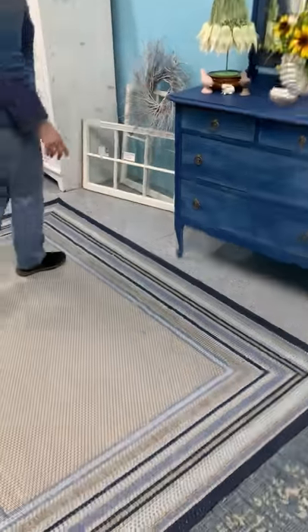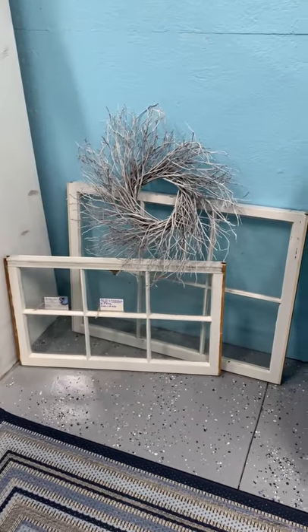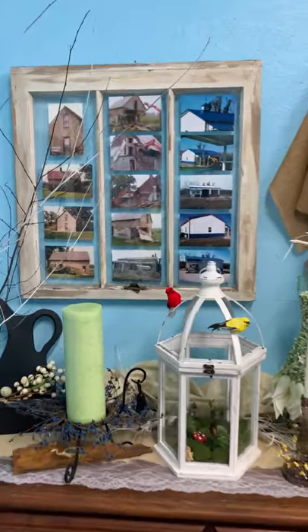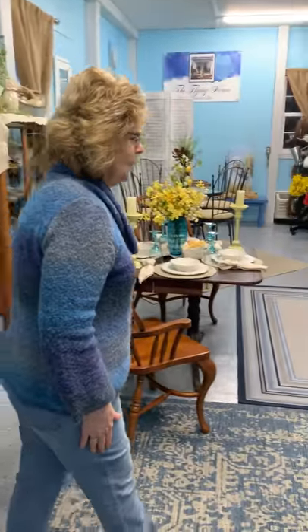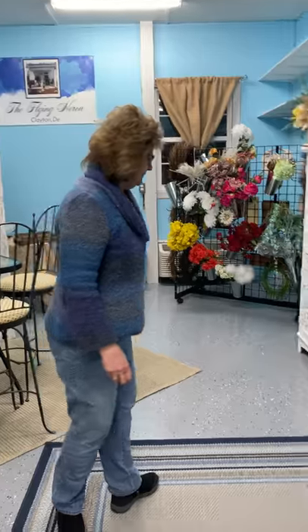We have some old windows in many different sizes. You can use them for pictures, as we have done since we first started our shop about a year and a half ago, and you can put your pictures in there of something that's particularly personal to you, or we can stencil or paint — flowers or whatever you'd like. Or if you just like old windows and want to put one on your wall and hang a wreath on it, I can make you a wreath too.